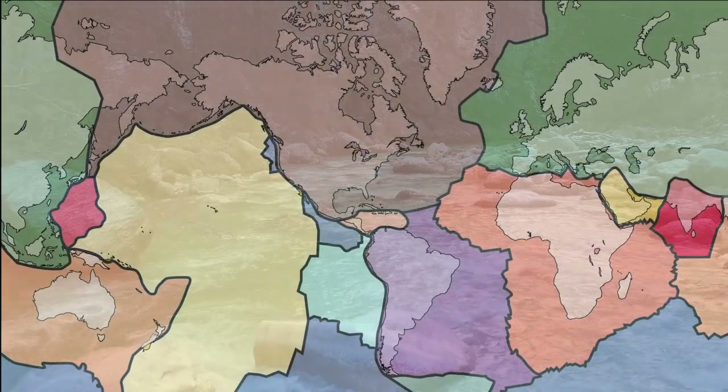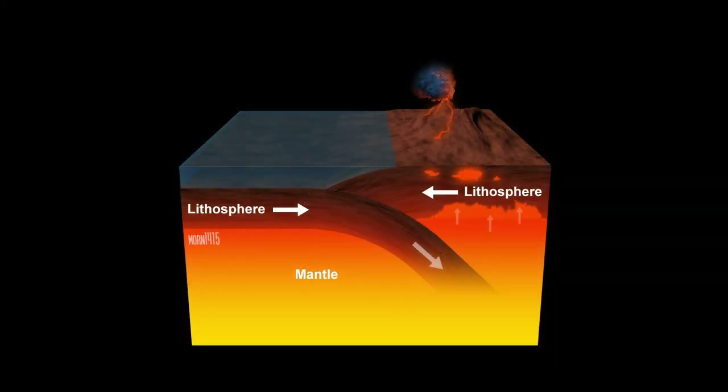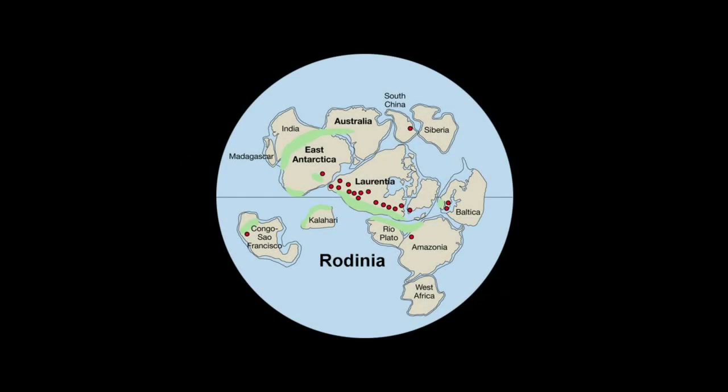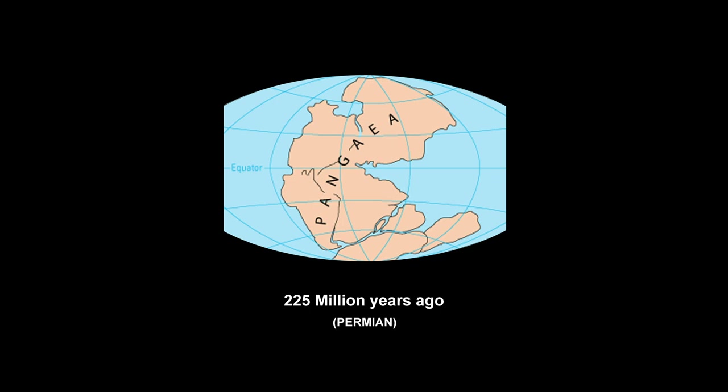Earth's outer layer is divided into several rigid tectonic plates that migrate across the surface over many millions of years. Along the plate boundaries there are earthquakes, volcanic activity, mountain building and oceanic transformation. These processes bring the oceanic crust back into the mantle. Due to this recycling, most of the ocean floor is less than 100 million years old. Over hundreds of millions of years, the movement has caused areas of continental crust to group together to form supercontinents that broke apart later — Rodinia before 750 million years ago, then Panotia 600 to 540 million years ago, and at last Pangea 325 to 180 million years ago.